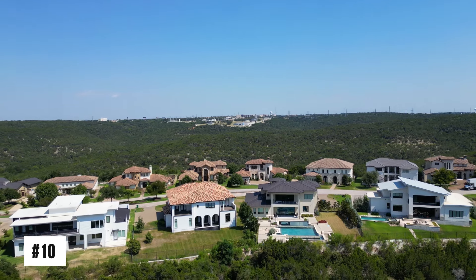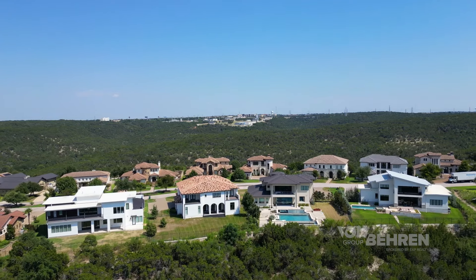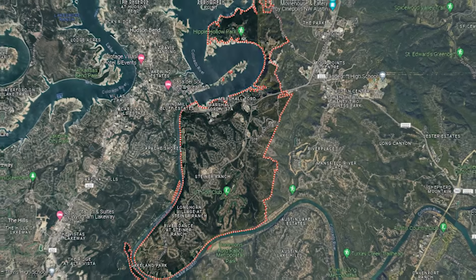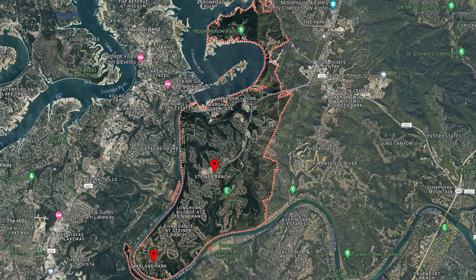We're kicking this off with number 10 on our list. To give you additional context, I've ranked these areas based on the average sold price point in each spot. Starting with the zip code of 78732, this includes the neighborhoods of Steiner Ranch, Lakeland Park, and the Marshall Ford area.